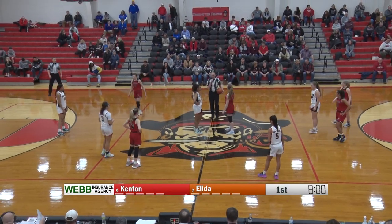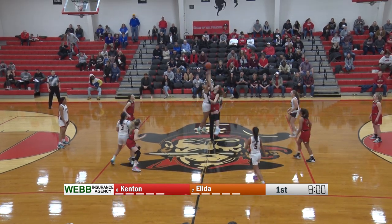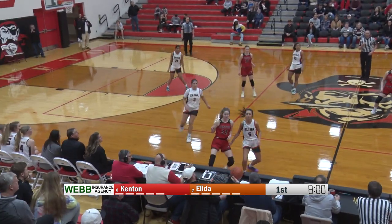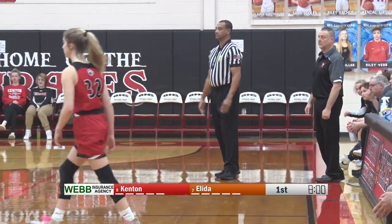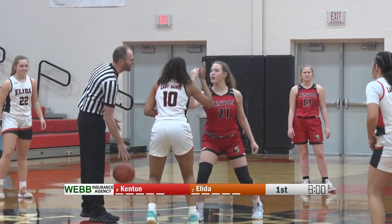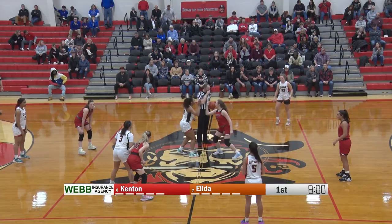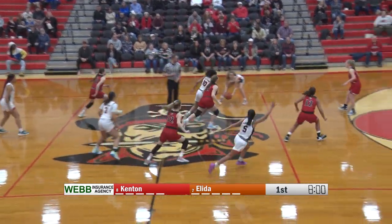Tournament action is just about underway. The road to Dayton is about to go as Elida and Kenton have the tip. It's going to go out of bounds. We're going to have a jump ball and do it all over again. I don't know if I've ever seen that — it's the right call. I just don't know how often that happens where both players hit it at the same time out of bounds.